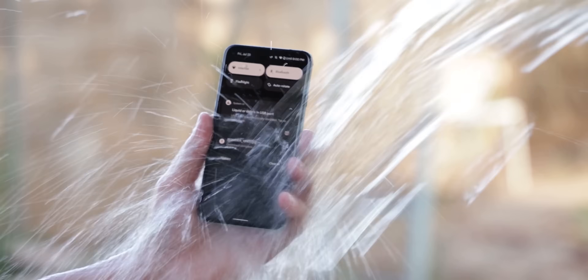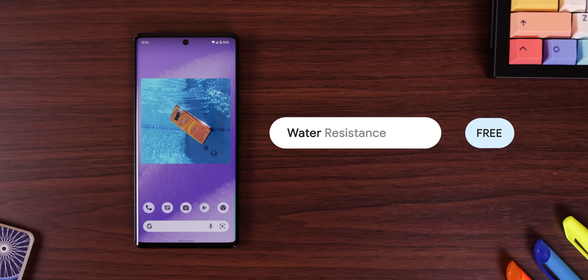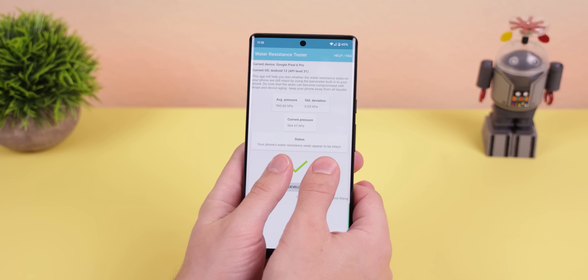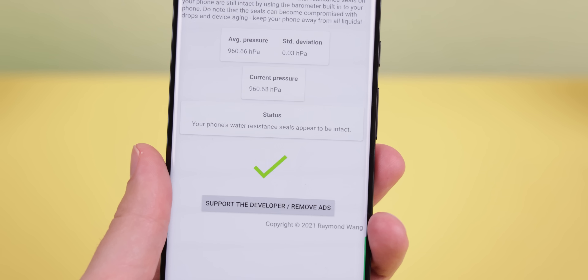If you have a phone that's older than two years and it came with water resistance, I wouldn't trust it anymore, because over time that water seal could have torn and become damaged. The only way to make sure your water seal is still intact without dropping it in a pool of water is by using an app called Water Resistance Tester. This uses your phone's barometer to let you know if your phone is still water resistant. All you need to do is press down on the screen with two fingers and it'll give you a check mark saying that you're good to go.